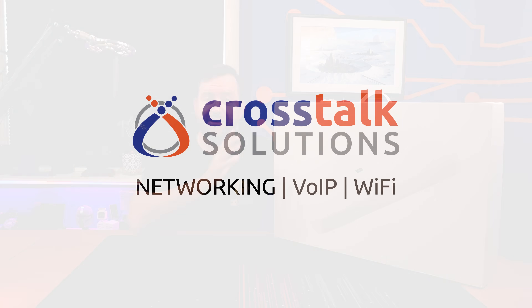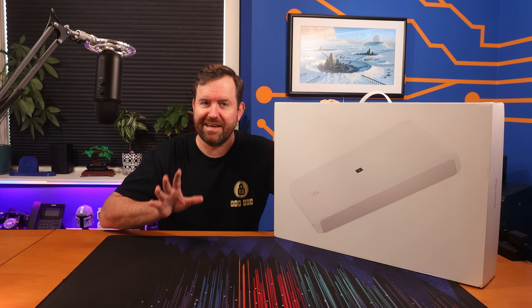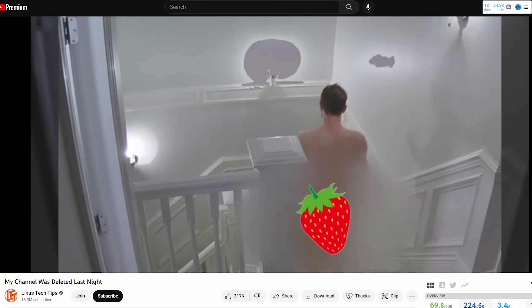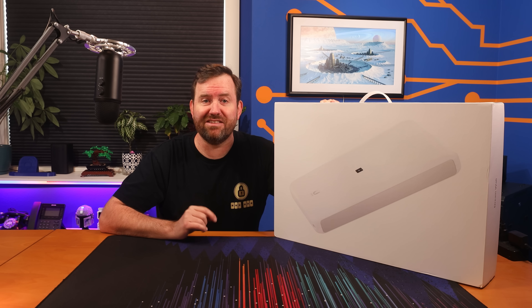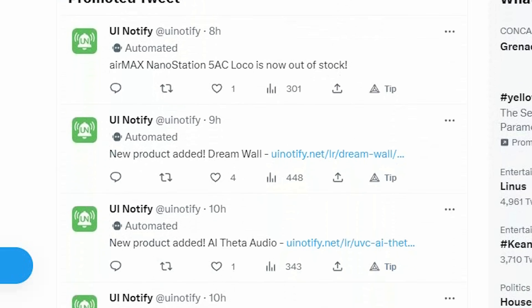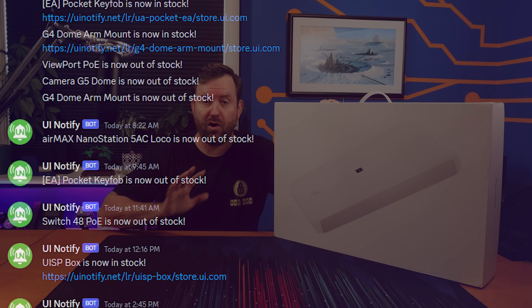Within one minute of this morning's DreamWall release, I received a new product notification via SMS from UI Notified. UI Notify sends out free product notifications the moment Ubiquity and other products come in stock. You can be notified via email, by following @UINotify on Twitter, or by checking out the product notifications channel in the Crosstalk Discord server — all completely free.